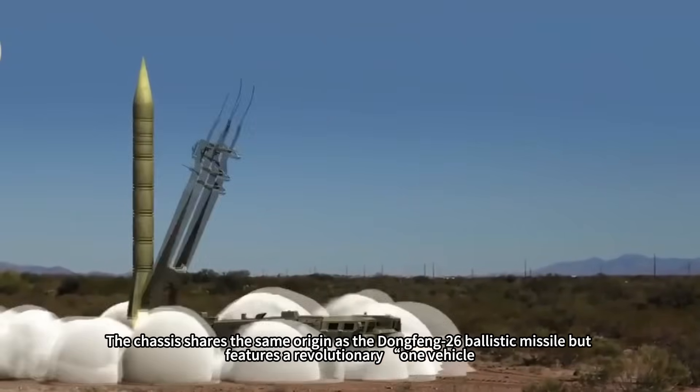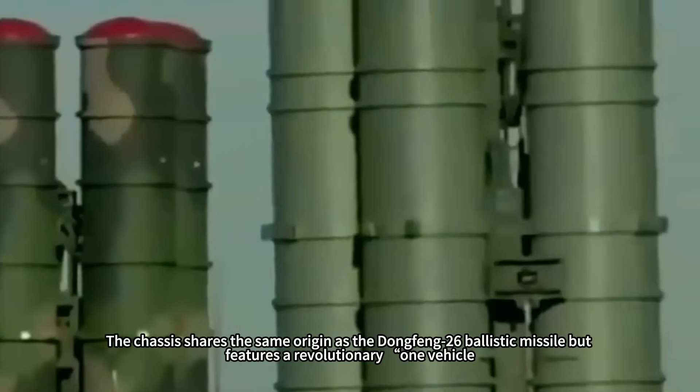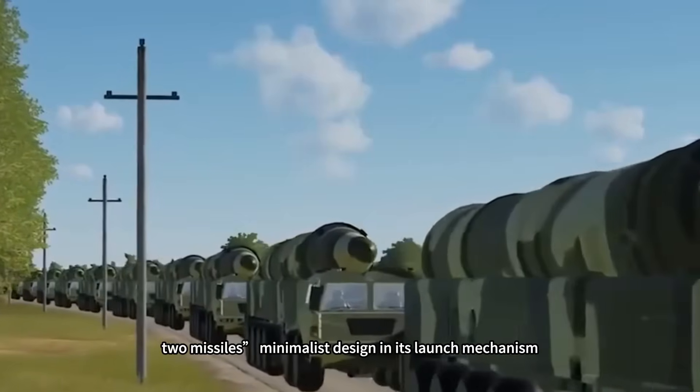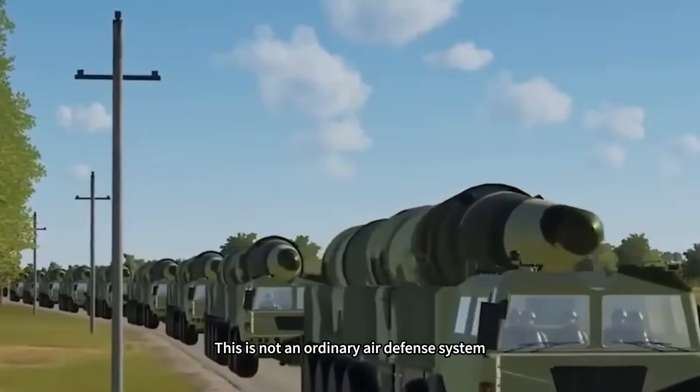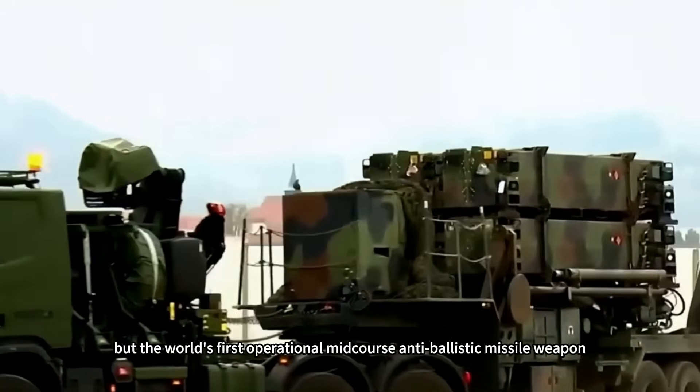The chassis shares the same origin as the Dongfeng-26 ballistic missile, but features a revolutionary 'one vehicle, two missiles' minimalist design in its launch mechanism. This is not an ordinary air defense system, but the world's first operational mid-course anti-ballistic missile weapon.